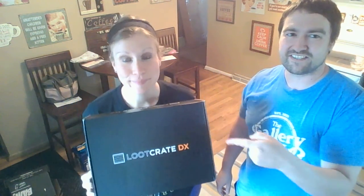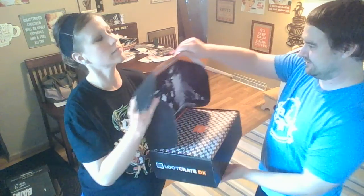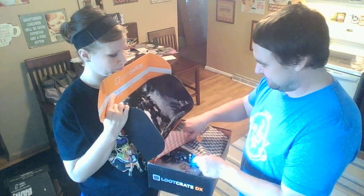Hey guys, Matt Jesse here. This is our last Loot Crate DX. It's an expensive box and it doesn't always seem worth it, but we'll see. They'll probably make us sad on this last one. It's $50 to get bigger items than the regular Loot Crate, but it's still expensive every month. Ooh, Pacific Rim is in the box!